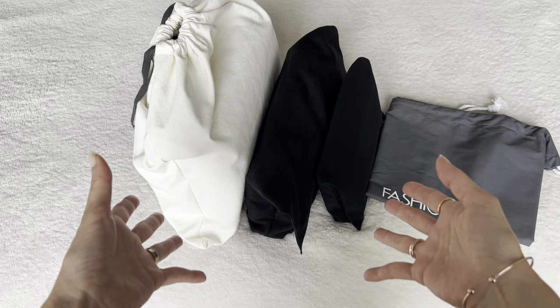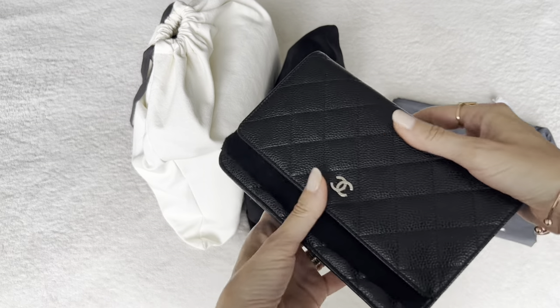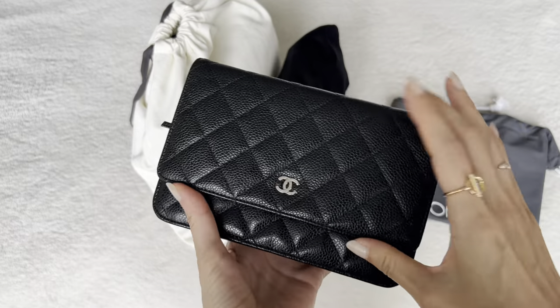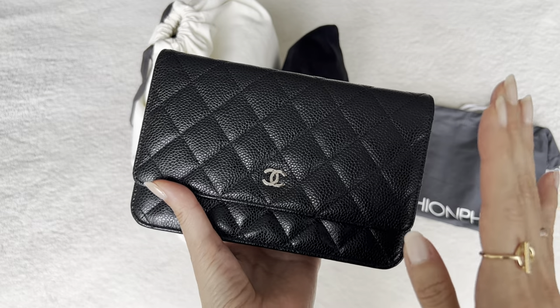I think this will be an interesting video. As you can see, I have these three bags sitting out here. All of these have been purchased on Fashionphile dating back to I think 2018 or 2019. This was my first time ever purchasing any pre-loved handbags ever. So obviously I was a little jittery about it, a little nervous, and I have to say my experience with Fashionphile at the time was really positive.